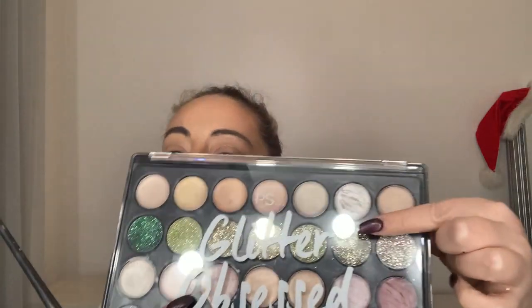I then move on to eyeshadow. I'm using the Glitter Obsessed palette from Primark — again, not an expensive one. It's a cream eyeshadow which I think just goes on easy, especially if you've got older skin. I'm putting a light shadow all over the eyelid and socket, right up to just below the brow, and then going in to the eyelid with a darker shade right up to the crease, leaving an area of lighter eyeshadow at the top.